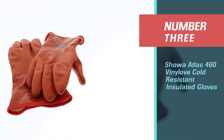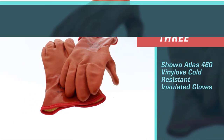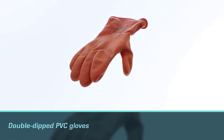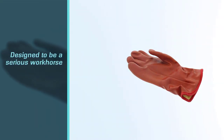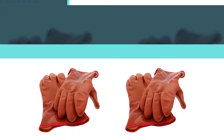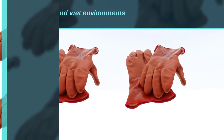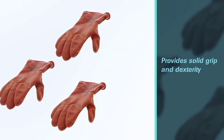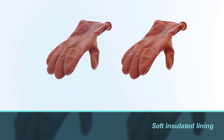Number three: Showa Atlas 460 vinyl cold-resistant insulated gloves. The double-dipped PVC gloves are designed to be a serious workhorse for those working in cold and wet environments. For less than $15, you get warm and bombproof gloves with a textured outer that provides solid grip and dexterity. Inside, a soft insulated lining offers a refuge for hands. These gloves are best suited for waterfowlers setting or pulling decoys, and can also serve as great gloves for wicked fishing conditions or as emergency gloves in the truck.